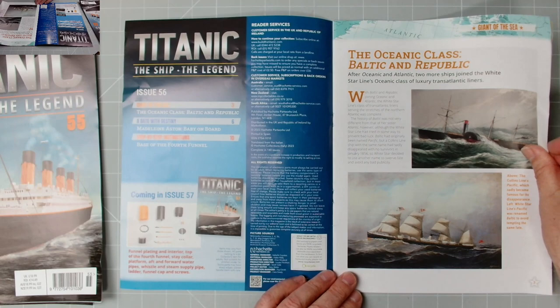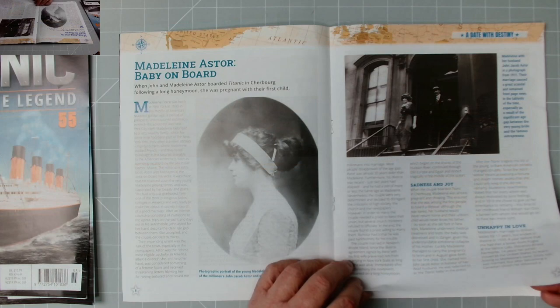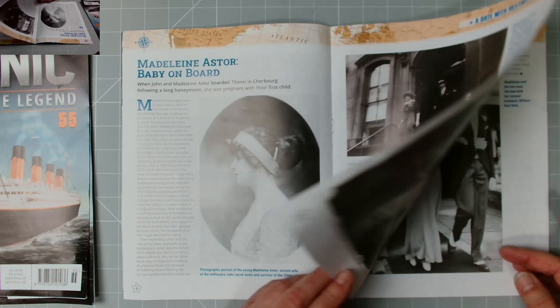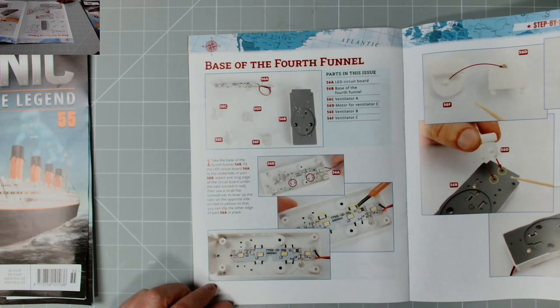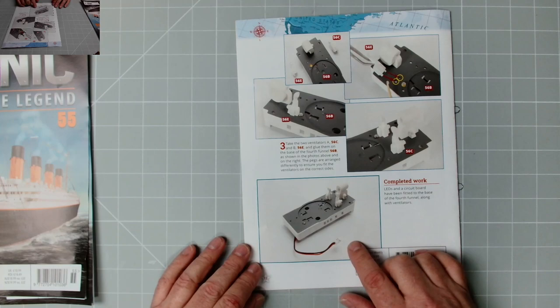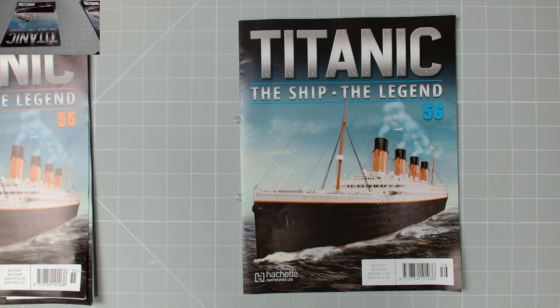Then issue 56: coming in issue 57 will be the fourth funnel, and that'll be it with the funnels. In the magazine the Oceanic class Baltic and Republic — there's a cracking poster. All these old-style posters. We have the story of Madeleine Astor — baby on board. When John and Madeleine Astor boarded the Titanic in Cherbourg following a long honeymoon, she was pregnant with their first child — that's actually shown in the film as well. Parts include the base of the fourth funnel, LED circuit board, ventilators, motor for ventilator C and ventilator B and C. So without further ado, let's get on with the build.